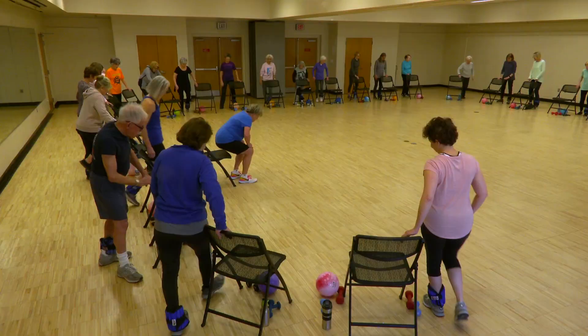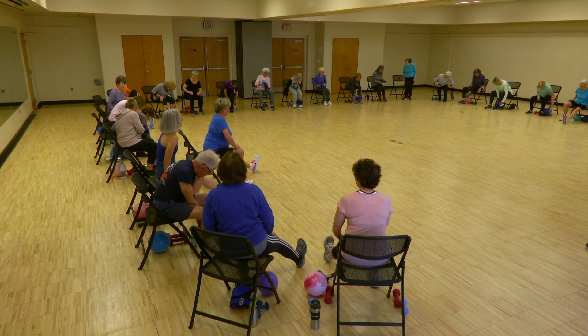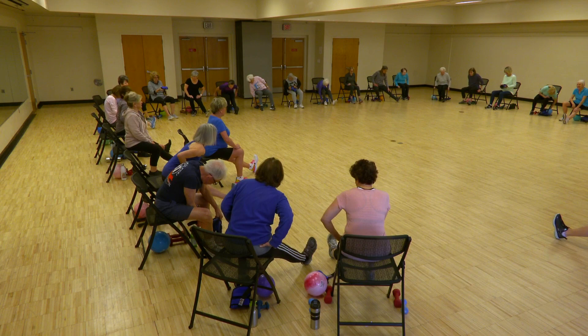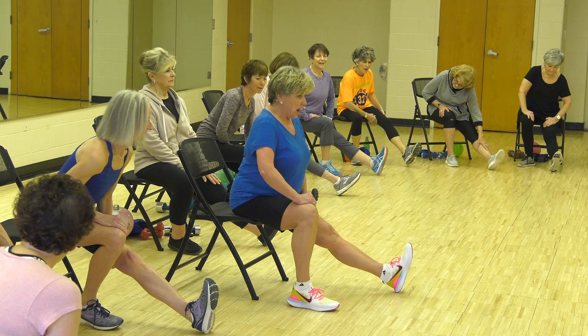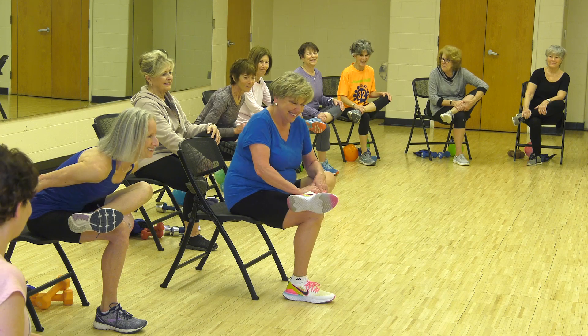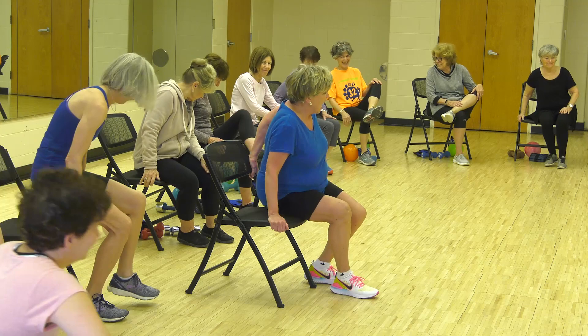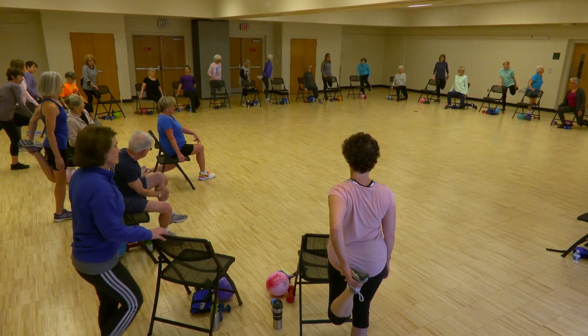Heel on the floor, toes up, leaning from the hip — not too far down. Come on up — ankle over knee quickly. And uncross. Hand on chair, cheek on, cheek off, scoot the toe back, gently lean back — or do it standing, whatever works for you. And scoot the toe back. Have a seat — quickly get a drink of water.